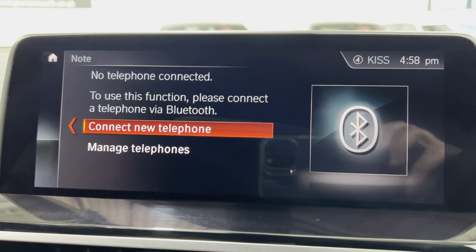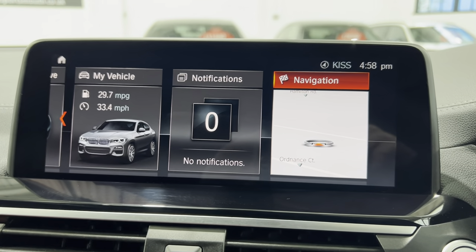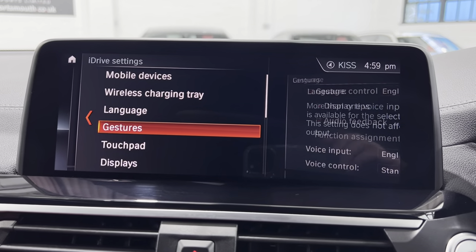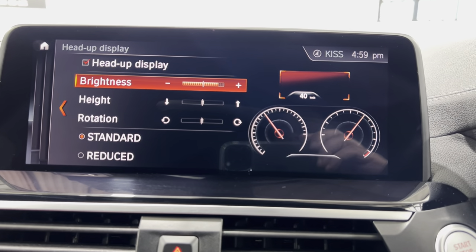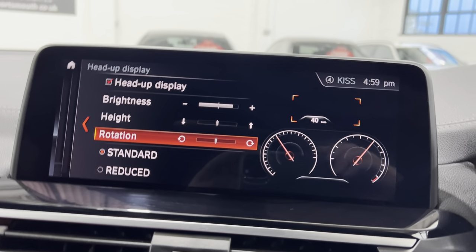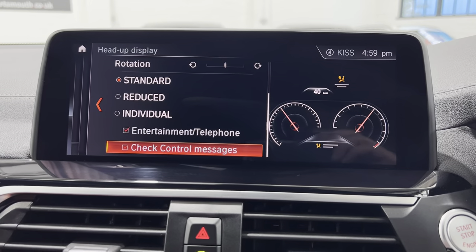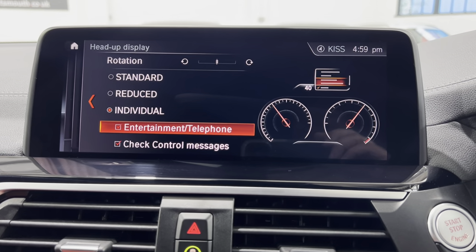For those of you that didn't realise the video was going to be so long, you might want to pause it and get a drink - maybe some popcorn. Now what we'll do, we'll go into My Vehicle - iDrive settings. We've also got gesture control on this one, but we want to do the displays first of all. So this is your heads-up display, and as you can see, you can adjust the brightness, turn it up, adjust the height and the rotation. So basically if the view looks a bit skewed like that, you can turn it round and get it straighter. You can have Standard, Reduced - and then Individual, which you can set up with entertainment, Check Control, Telephone - so you can put a few extra bits in there as well.